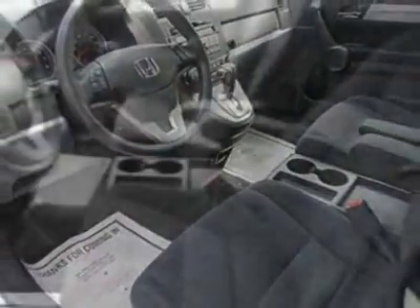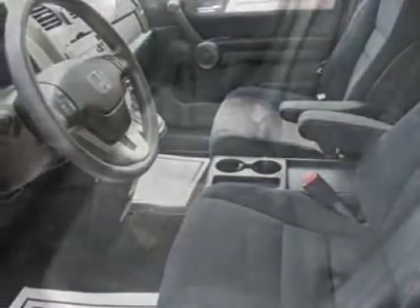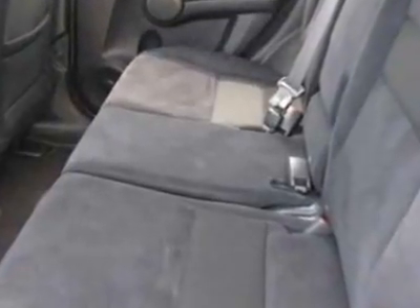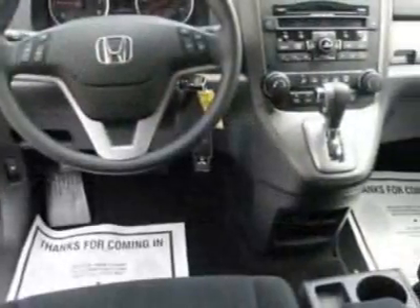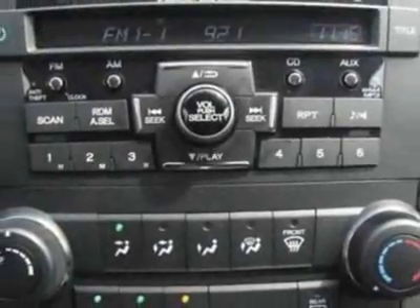Additional options for this vehicle include power locks, CD player, tinted windows, and driver airbag. Call 877-331-8023 or email our friendly sales staff today to schedule a test drive.